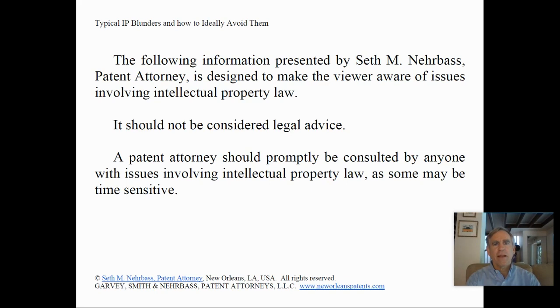The information presented here is designed to make the viewer aware of issues involving intellectual property law. It is not legal advice and a patent attorney should be consulted promptly if the viewer has any intellectual property issues, as some issues can be time sensitive.